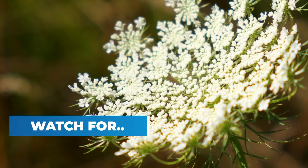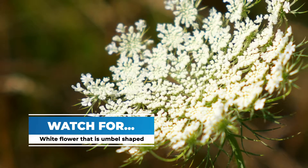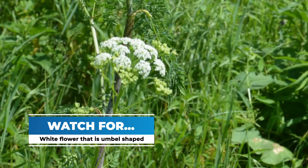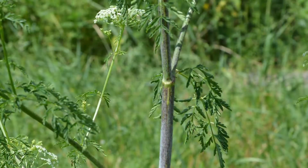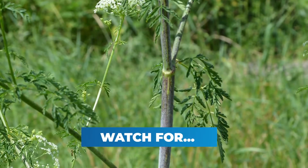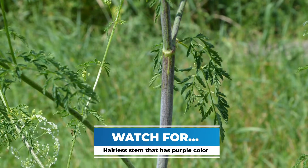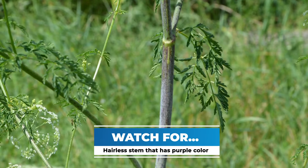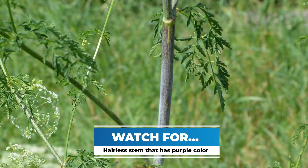Keep an eye out for flowers that are umbel-shaped and white with five petals. There are a lot of things that look like this, so this isn't going to be your number one key. For poison hemlock in particular, what you're looking for is on the stem — it is hairless and has blotchy purple spots or mottling along it. That is a key indicator that this is that plant.